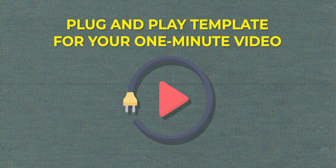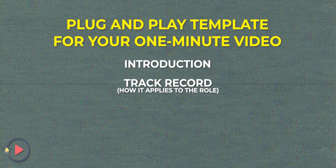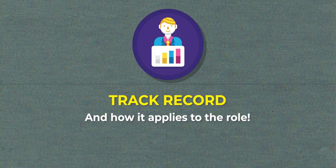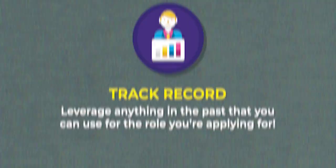On screen I'll put a plug-and-play template you can use for your one-minute video. First is your introduction — just give your name, who you are, where you're from. Don't go too deep; just say 'My name is [your name].' Second is your track record and how it applies to the role. Some people ask whether they need experience — the thing is, you want to leverage anything from your past and spin it into how it could apply to working as an appointment setter or closer. For example, I worked in a restaurant for about five years, and when I was just getting into the industry I said, 'I don't have sales experience, but I've worked in a restaurant for a long time — I know how customer service works and I can build rapport with people really quickly, which means I can do the same thing on a sales call.' Whatever job you've done in the past that can relate to the position, use that and spin it any way you can.